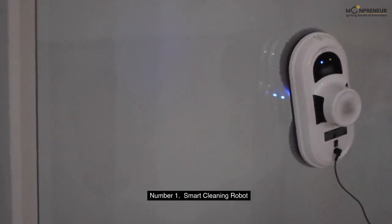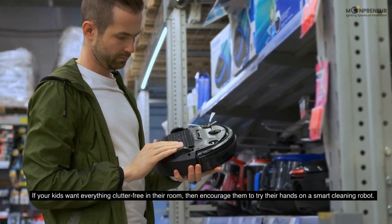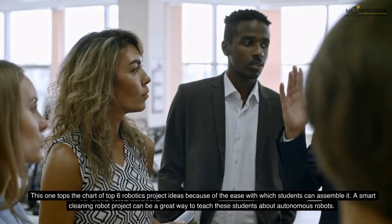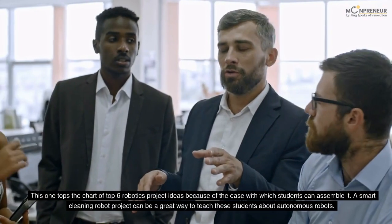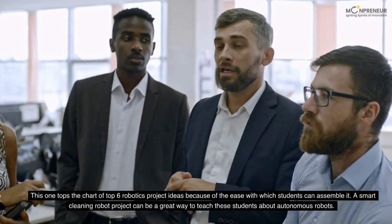Number 1: Smart Cleaning Robot. If your kids want everything clutter-free in their room, then encourage them to try their hands on a smart cleaning robot. This one tops the chart of top 6 robotics project ideas because of the ease with which students can assemble it. A smart cleaning robot project can be a great way to teach students about autonomous robots.